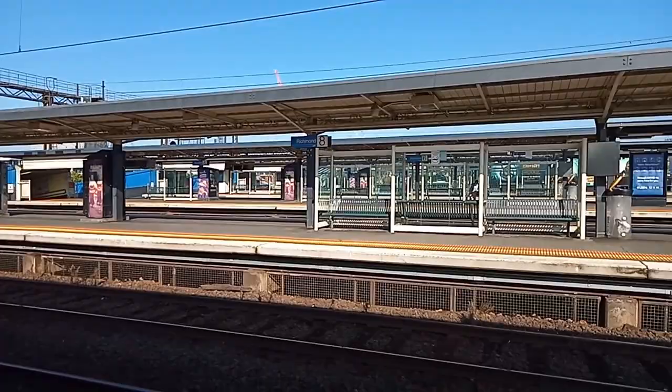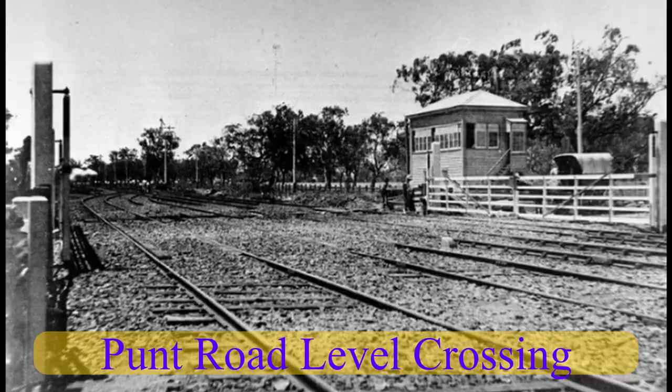The station has a load of history, including a crazy four rebuilds. Richmond Station was not actually the first station on this site. On the 8th of February in 1859, when the line from Princes Bridge was extended, Punt Road Station opened. Punt Road Station was located on the other side of Punt Road to the current Richmond Station and was open for 10 months. The station was closed on the 12th of December in 1859 and replaced by Swan Street Station.